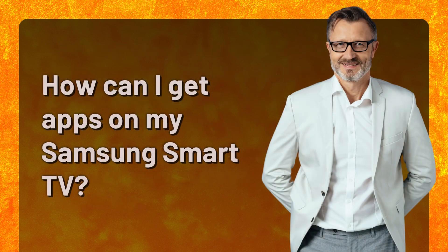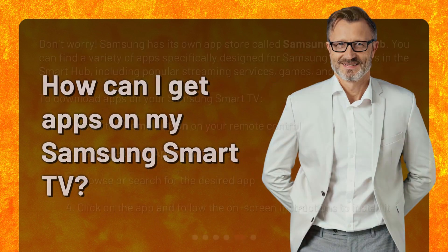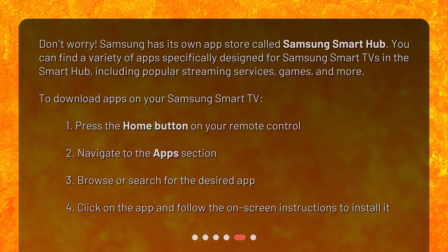How can I get apps on my Samsung Smart TV? Don't worry. Samsung has its own app store called Samsung Smart Hub. You can find a variety of apps specifically designed for Samsung Smart TVs in the Smart Hub, including popular streaming services, games, and more. To download apps on your Samsung Smart TV: 1. Press the Home button on your Remote Control. 2. Navigate to the Apps Section. 3. Browse or search for the desired app. 4. Click on the app and follow the on-screen instructions to install it.